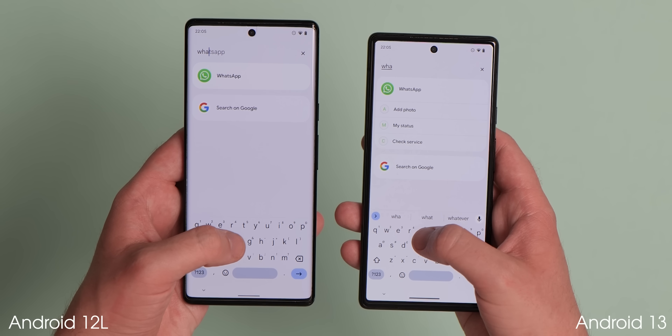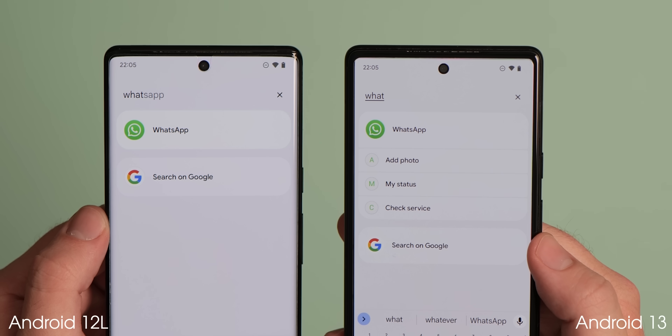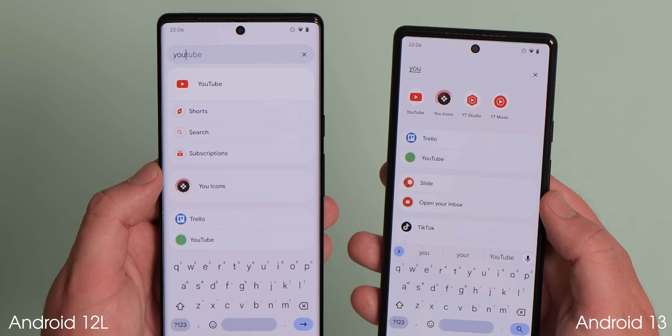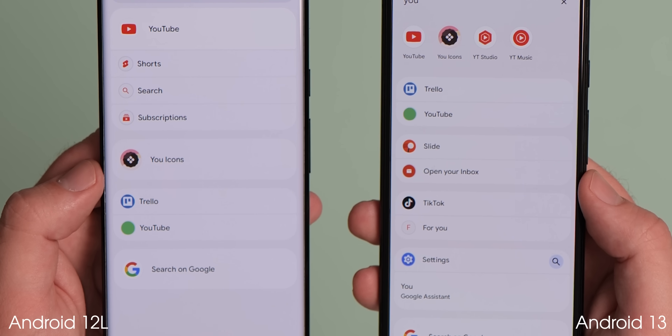The Pixel launcher app drawer search bar can now show app shortcuts as well as some selected in-app content. Direct web searches powered by the Google app are also available, with app-specific searches now joining the app drawer widget for extra functionality.